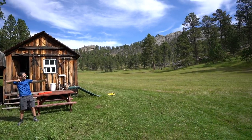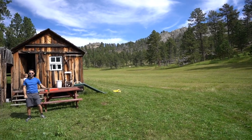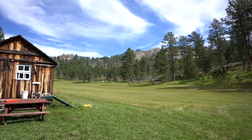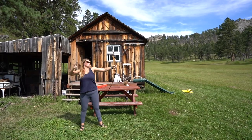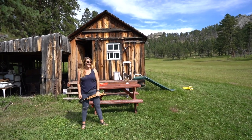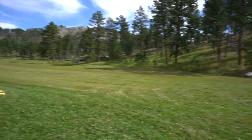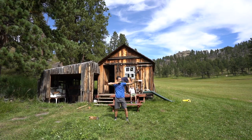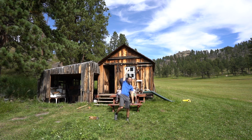I wonder if I can hit the target from all the way over here with a bow I've never used before. That was really close. That was actually really close. I was going to say five bucks you missed. That wasn't far off. If I was over just two feet I would have made it. Yeah! Ding, ding, ding, ding, ding, ding!